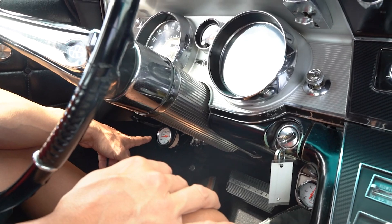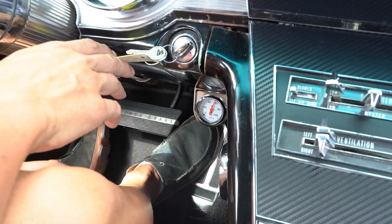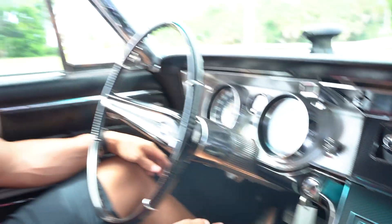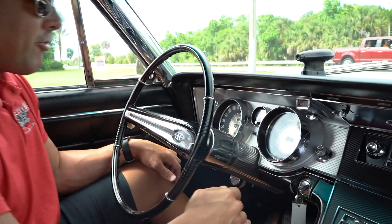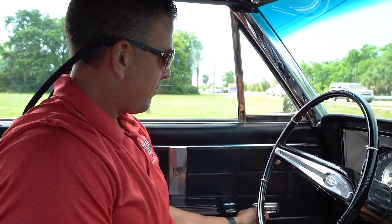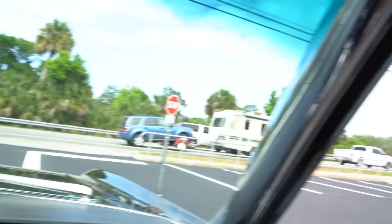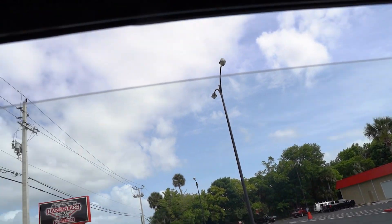The temp gauge is reading about 150 right now because we just started. Oil pressure gauge is down there — two gauges down low on either side. We'll have to figure out the fuel gauge; the little pointer's missing, so we'll either fix it in the cluster or mount a secondary one under the dash. Power windows — all four work: driver's side, passenger's side, driver's side rear, and passenger's side rear. All four windows are functioning. The dash is nice — not ripped, not torn. The glove compartment has the trunk release right there.